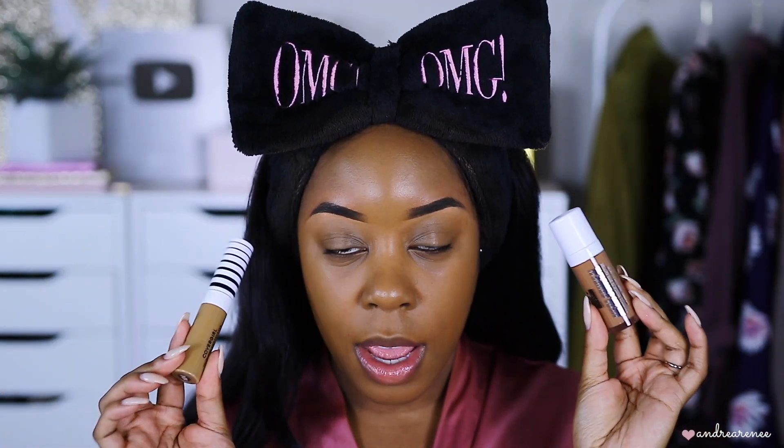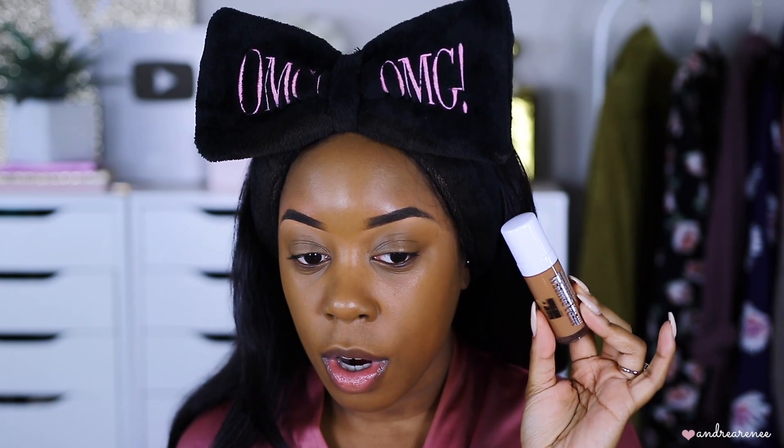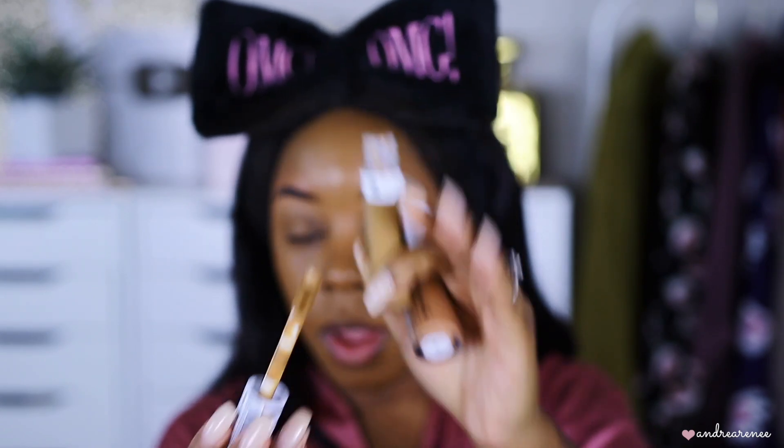For the concealers, I have two and I'm trying to decide which one to use. This one is the Makeup Obsession concealer from Target, and then this one is the new CoverGirl True Blend Undercover Concealer in the shade Golden Caramel. I don't know which one to use — I think the CoverGirl one just to be safe since it's a little lighter; it'll give me that highlight. Actually, let's just use both of them to see. I'm going to apply a little bit of the Makeup Obsession one first.